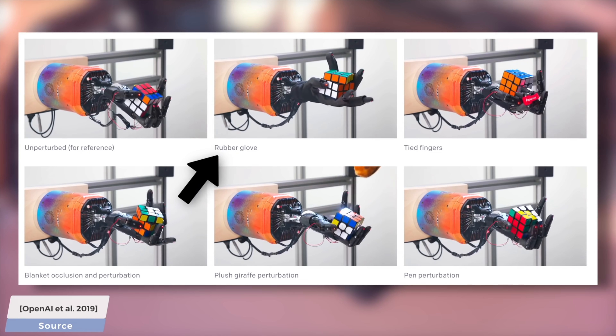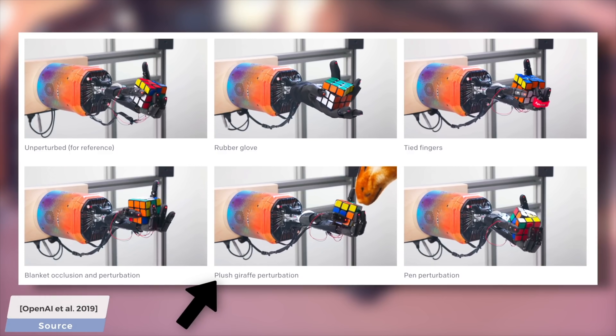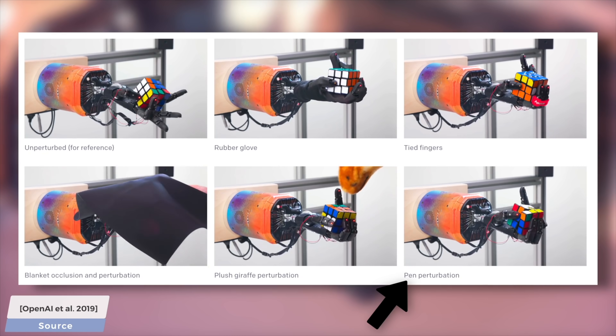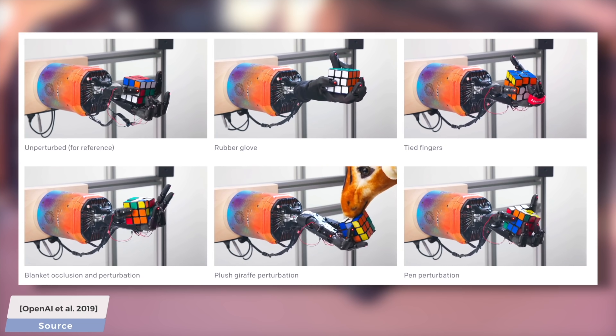A good gameplan to perform such a thing is to first solve the problem in a computer simulation where we can learn and iterate quickly, and then transfer everything the agent learned there to the real world, and hope that it obtained general knowledge that indeed can be applied to real tasks.